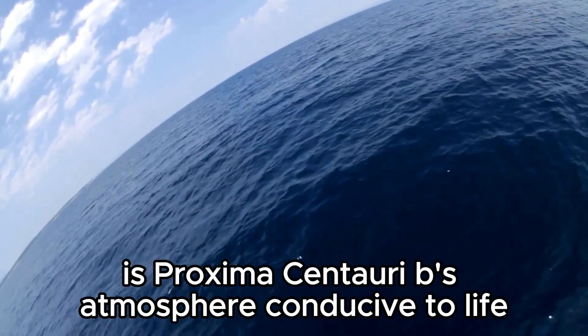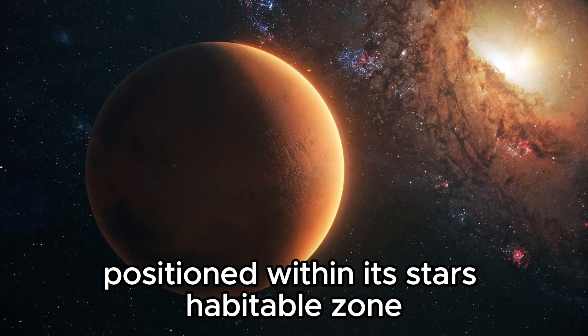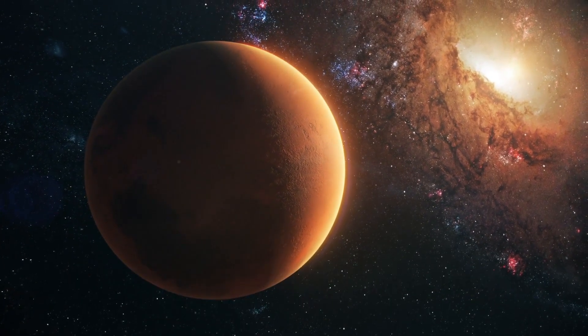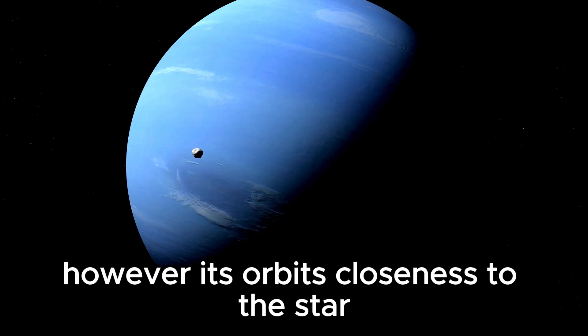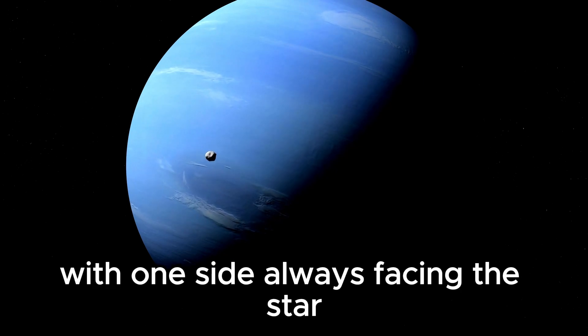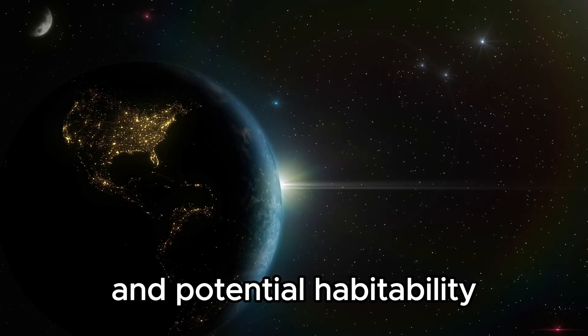Advanced computer models indicate Proxima Centauri B could maintain liquid water across different scenarios, bolstering its potential to support diverse life forms. Its proximity and potential for a subsurface ocean beneath ice add layers to this intriguing exoplanet. Is Proxima Centauri B's atmosphere conducive to life? Positioned within its star's habitable zone, it suggests potential for liquid water on the surface, a key ingredient for life. However, its orbit's closeness to the star could lead to tidal locking, with one side always facing the star, a phenomenon affecting its atmosphere and potential habitability.